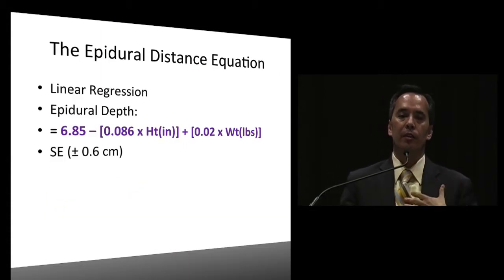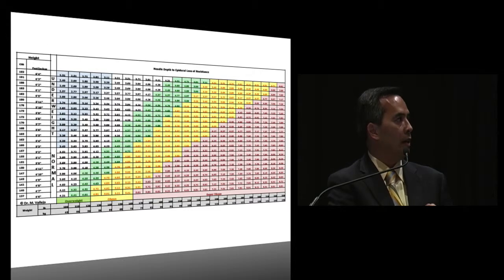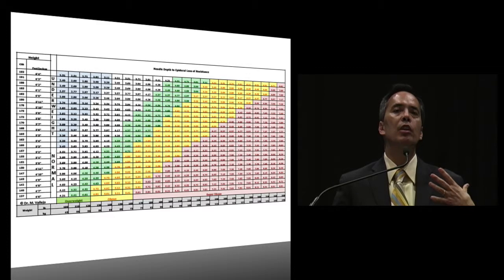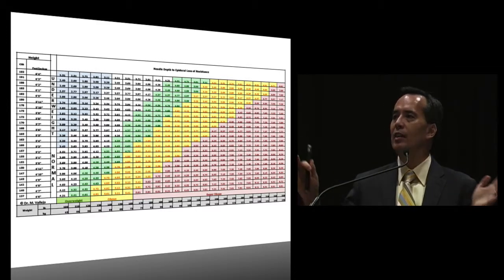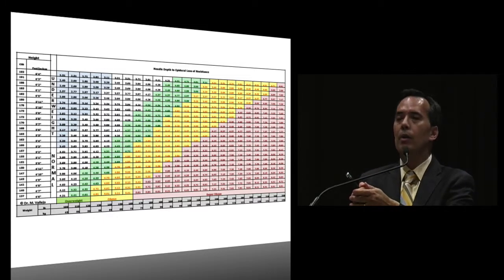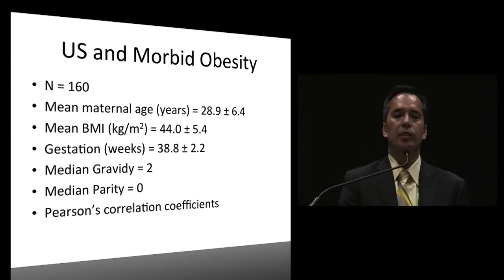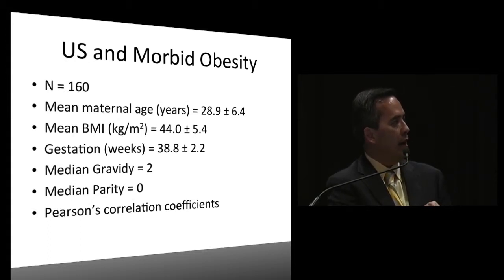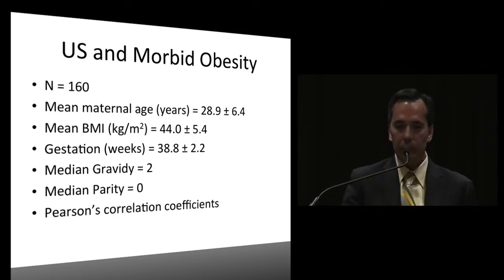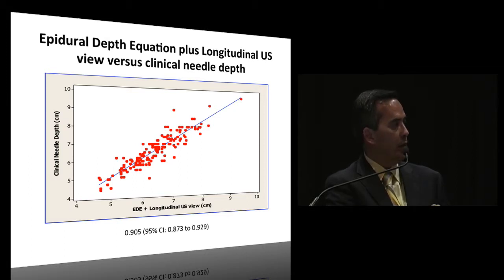At our institution we have an epidural distance equation. At McGee Women's Hospital, we developed a linear regression formula. I hand this out to all our trainees: based on height and weight, it gives an approximate distance to the epidural space. In conjunction with ultrasound, when there's a lot of fat and visualization is difficult, it gives you an area to concentrate on. We studied 160 morbidly obese patients with a mean BMI of 44, and achieved a correlation coefficient over 0.9 - very good - for both transverse and longitudinal views.